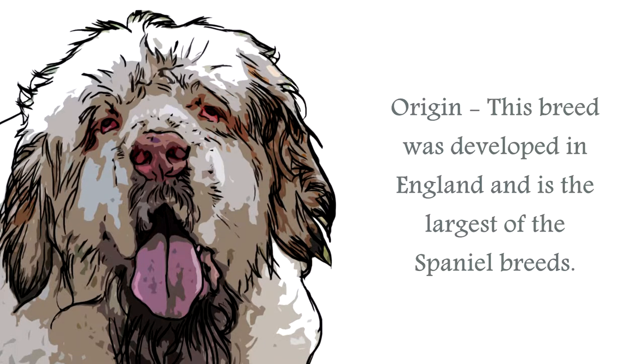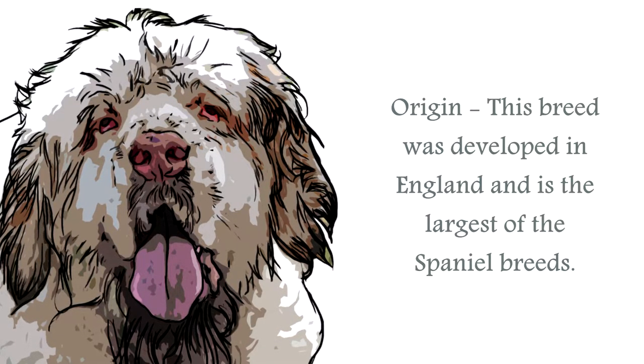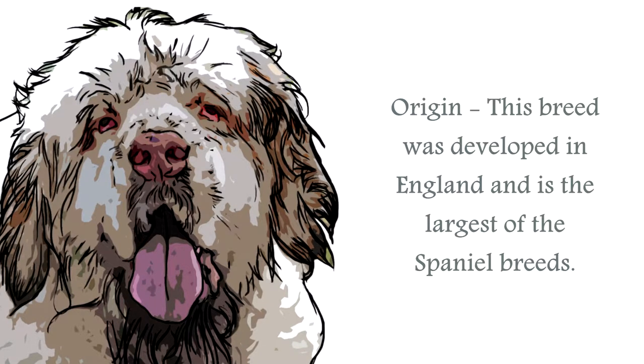This was also a great favorite with royalty. Prince Albert was a fancier, and his son King Edward VII was known to have bred this canine at Sandringham.